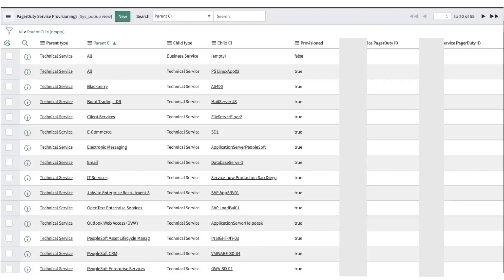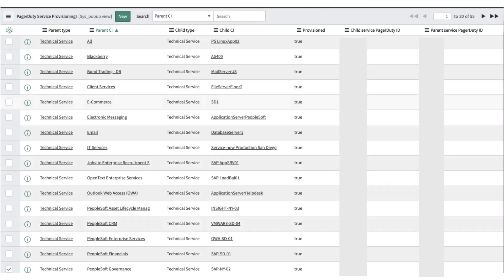Additionally, this table will also allow you to see whether these services have been provisioned. You will have a flag indicating that the service is provisioned and showing the provisioning or service ID within PagerDuty for the matching service.